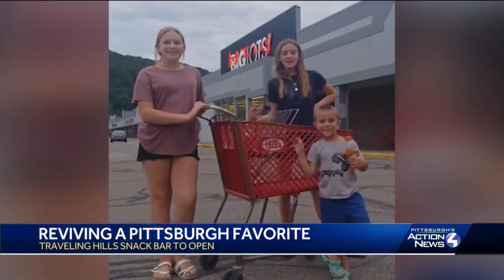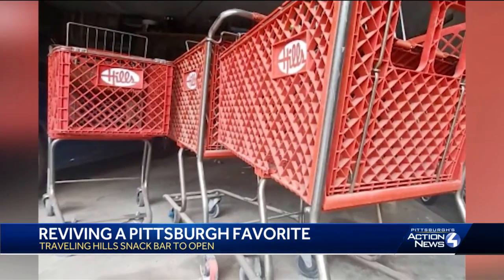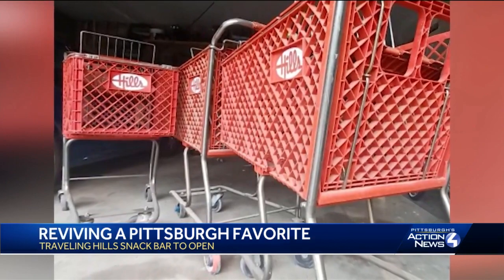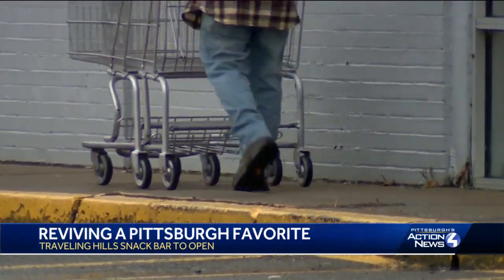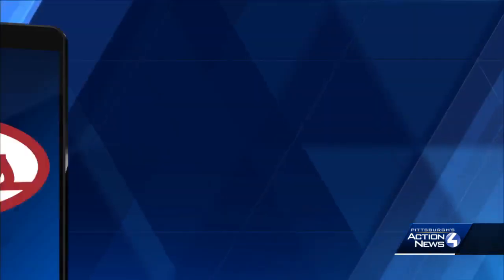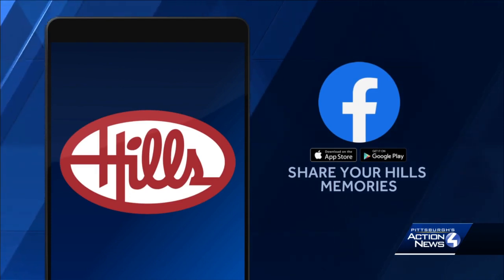He's doing it by traveling to former Hills locations in a food truck. He even brought real Hills shopping carts — or as Pittsburghers like to say, buggies. So people who visit the new mobile snack bar can have their own photo shoot. He's hoping to launch all of this sometime next year. We invite you to share more of your memories of Hills Department Store on our WTAE Facebook page, and coming up at 5 p.m. we're going to look at some of those images. I want one of those Hills buggies.